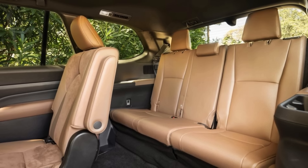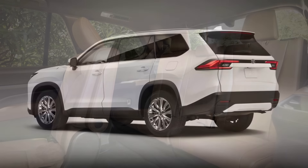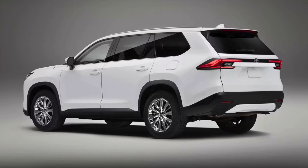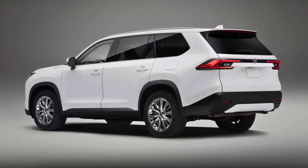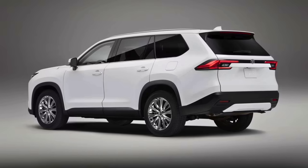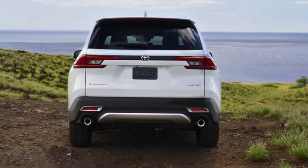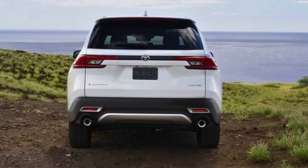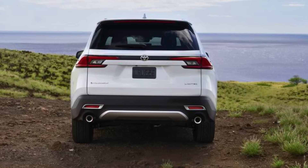Safety first — the Highlander nods in agreement. Front and rear parking assist with automatic braking, because who hasn't had a close call in a parking lot? Throw in a sport-tuned suspension for those who like a little thrill in their drive. Whether you're into turbocharged adventures or cruising in style with your crew, the 2024 Toyota Highlander has got you covered.